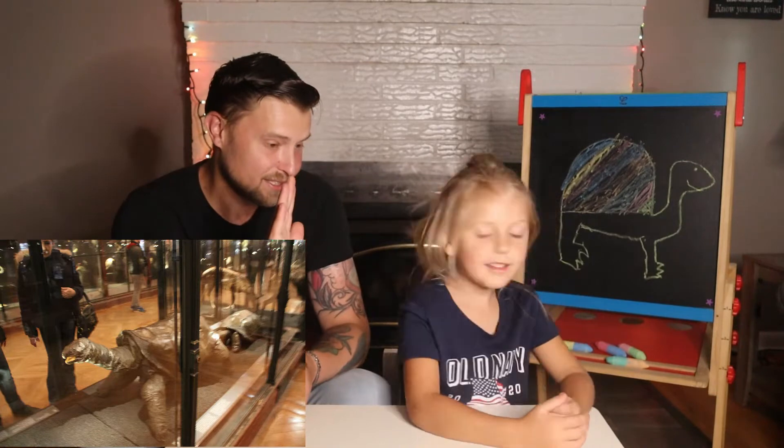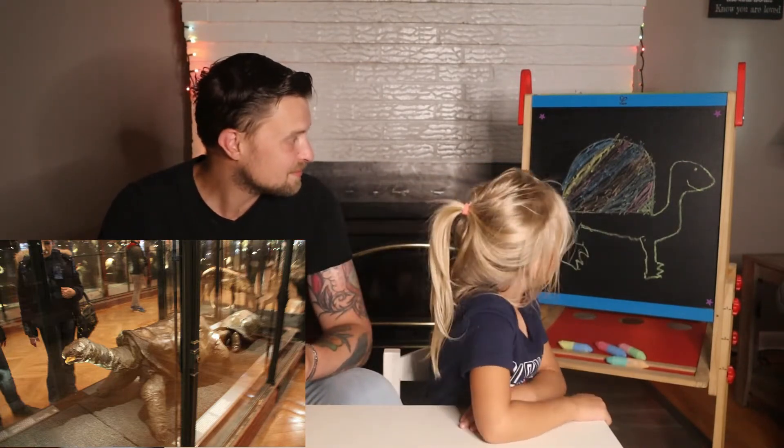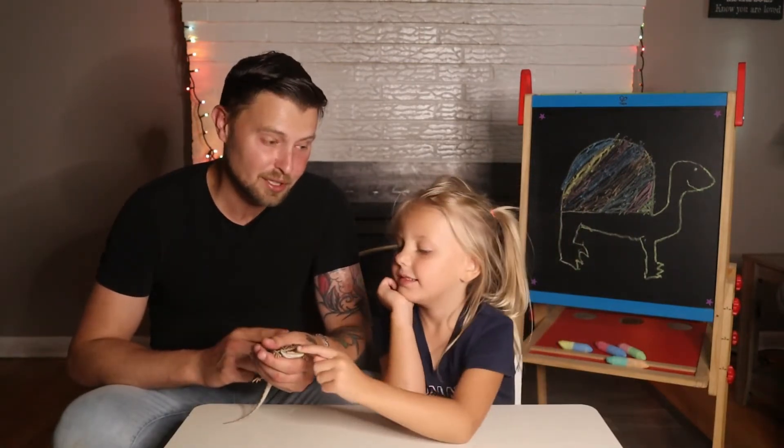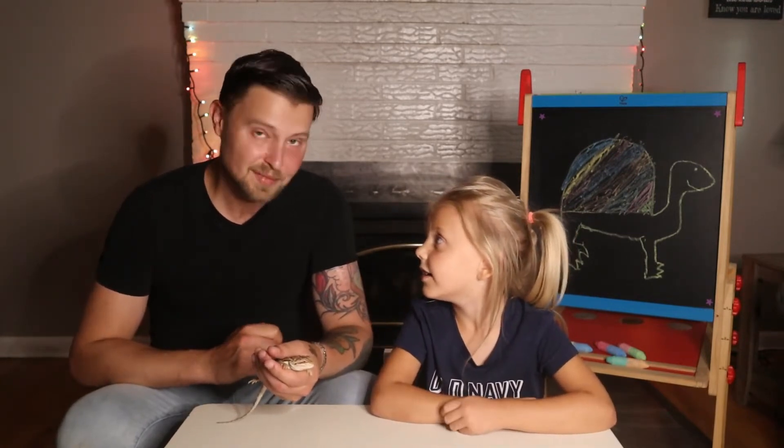Daddy did the outline and Natalie did that awesome pretty shell on him — with two shades of pink, it's beautiful! His scientific name was, and I'm really going to butcher this, Cylindraspis vosmaeri. That's what we're going with.